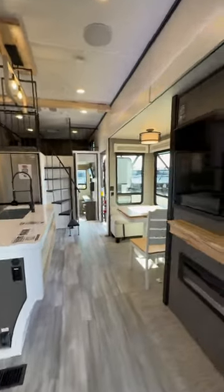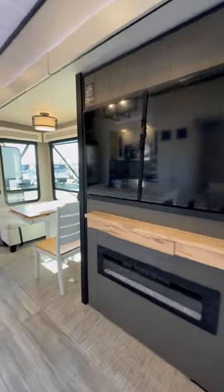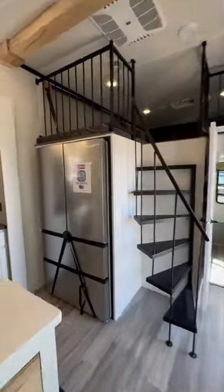Big huge TV, you got table and chairs with the bench, residential appliances. Look at your staircase going up, three twin beds on that side, flip-up counter here for extra counter space.